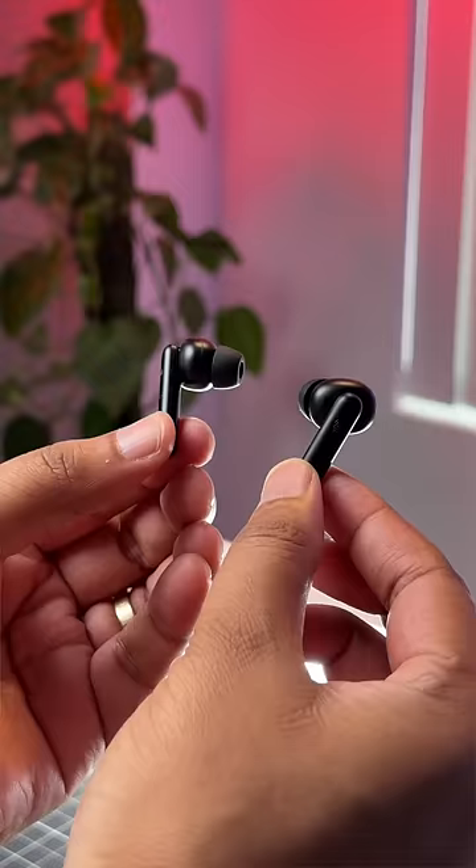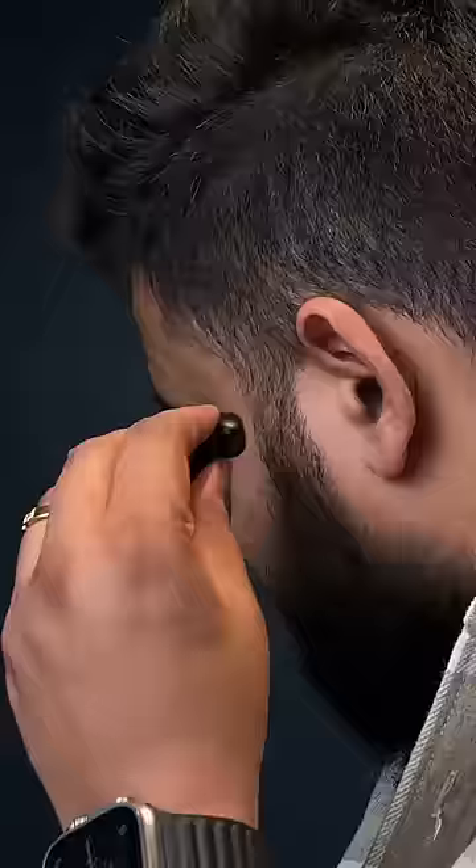These are the Boult Airdopes 141 wireless earbuds. Before I tell you the bad things about it, let me tell you what's good. It has 8mm drivers, and I was actually surprised by the detail, clarity, and sound even at 100% volume. The bass is decent too.